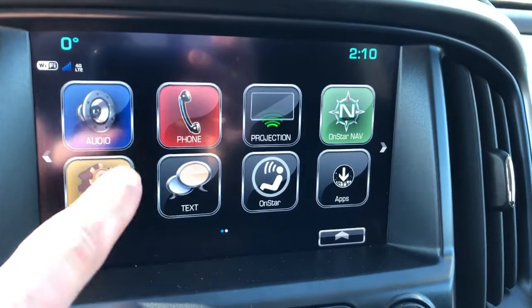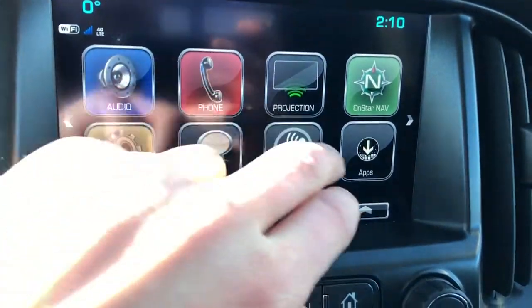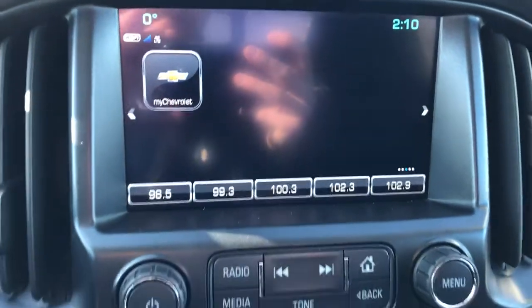The infotainment system contains our audio, phone projection for our phone as well as OnStar navigation. We have our settings and text reader and our MyChevrolet app, and on the bottom it will display our five station presets.